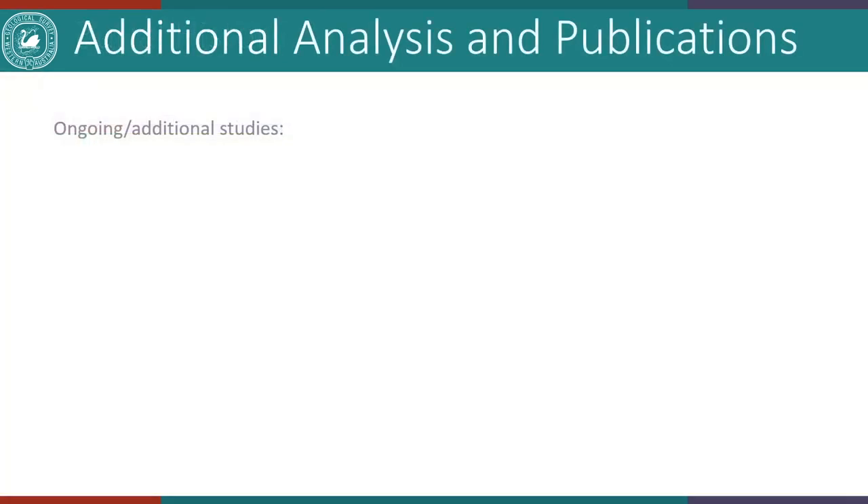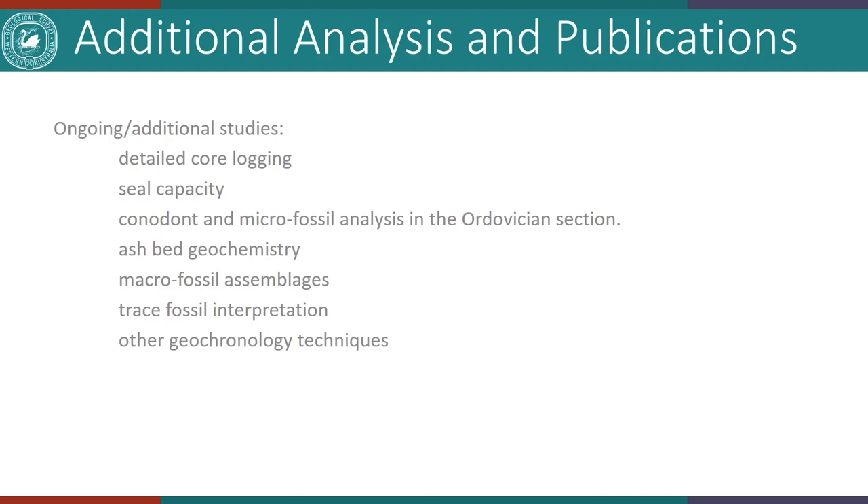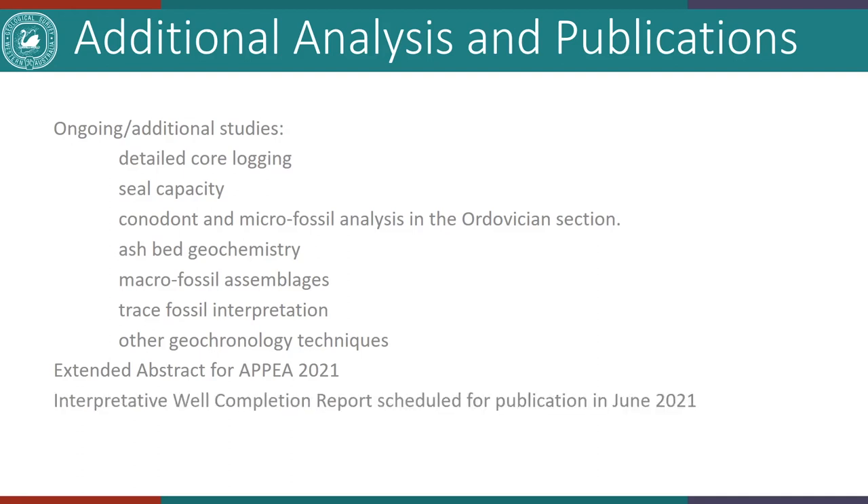Finally, additional analysis and possible publications. We are currently doing detailed core logging by Ian Kopp, additional seal capacity analysis in the lower Grant and upper Nambit Formation, sampling for conodonts and microfossils in the Ordovician section, ash bed geochemistry, macrofossil assemblages, trace fossil interpretation, and potential additional geochronology techniques. We're planning an extended abstract for APPEA and looking at publishing the interpretive well completion report in June of next year, followed by a Digital Quietless.